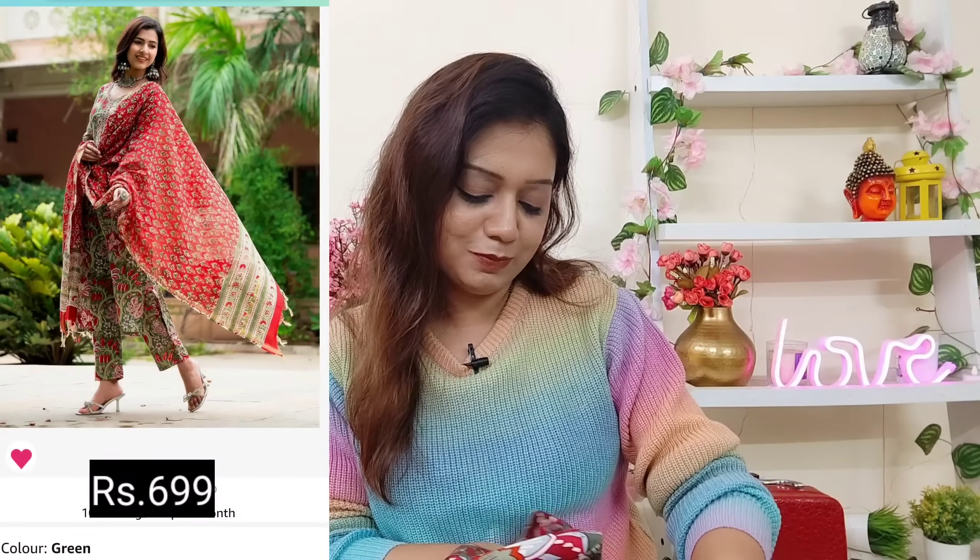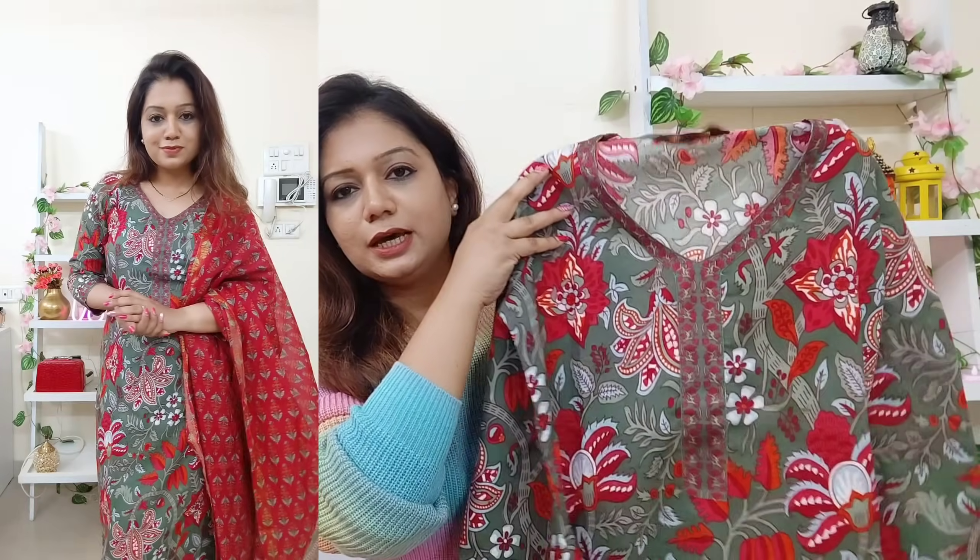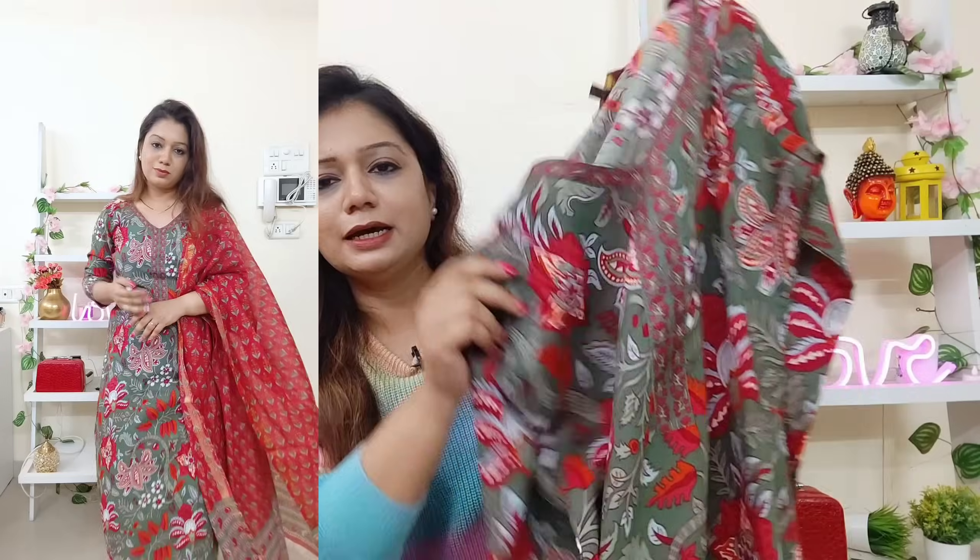Next outfit — this is from a brand called Close, and the size I picked is small. It's a floral outfit but the colors are decent, so you can just try it out. This is a cotton blend material.